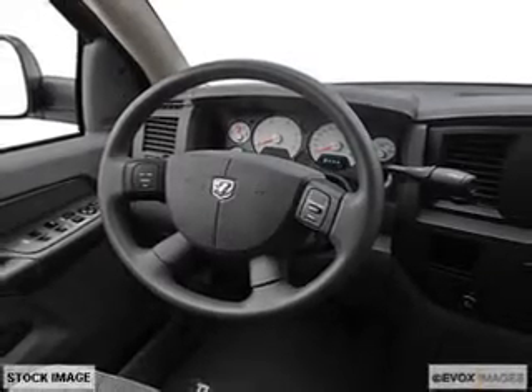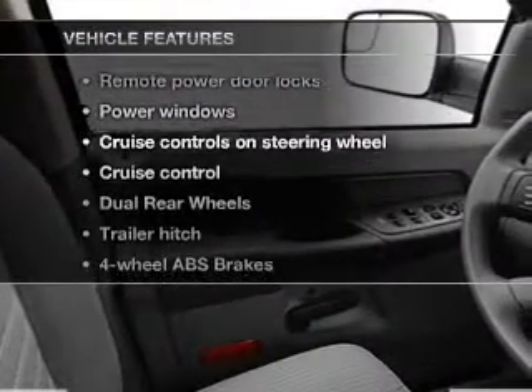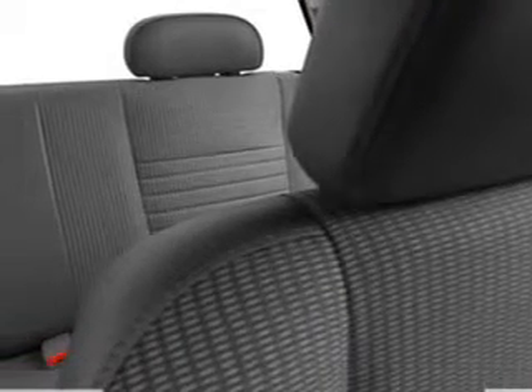Indulge in the comfort of heated seats. Plus, enjoy these notable features included in this vehicle: air conditioning, power door locks, power windows, power steering, cruise control, power mirrors, an AM-FM stereo with a CD player, and an adjustable tilt steering wheel.